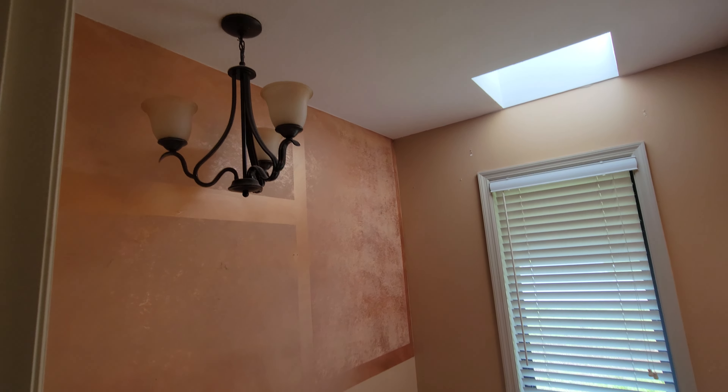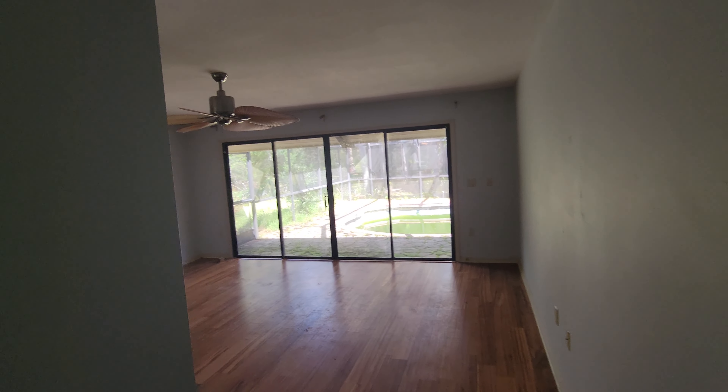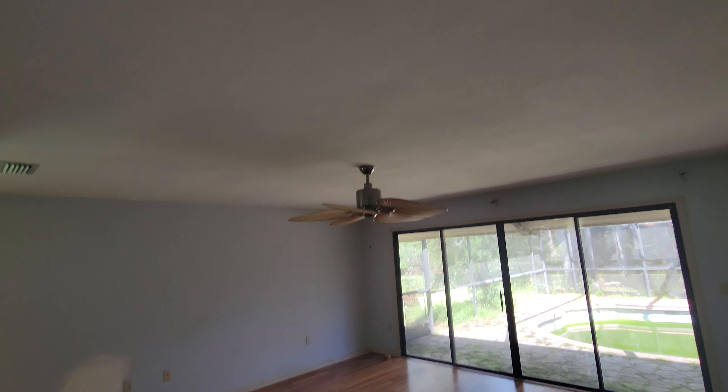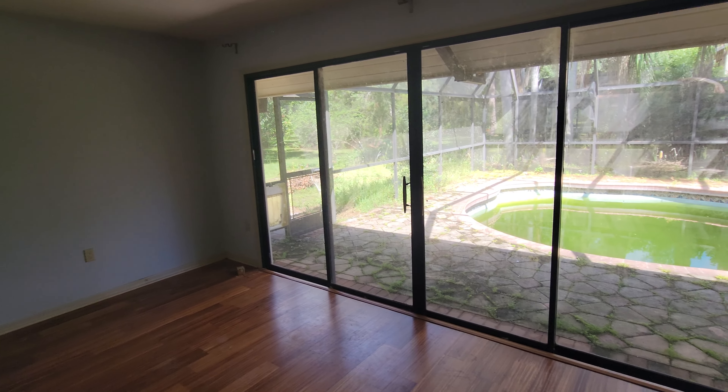We're going to get all new quartz countertops — probably a white or black/white satin nickel finish. There's a closet here and a short hallway leading to the huge master bedroom. We'll be getting a new ceiling fan and all new plank tile flooring throughout the entire house.